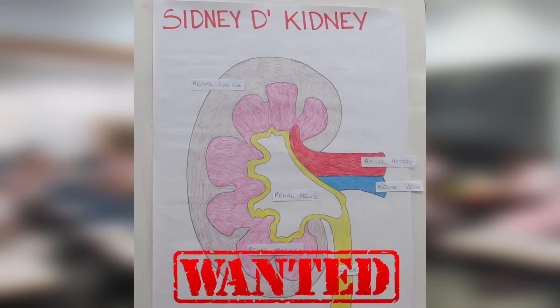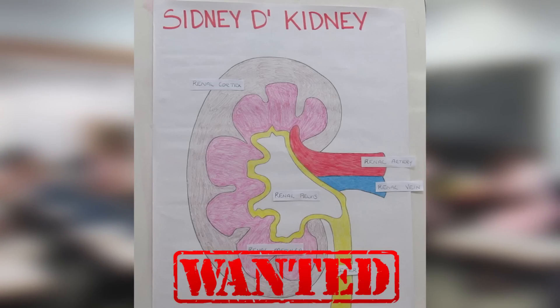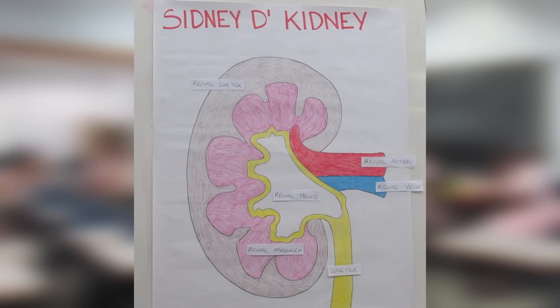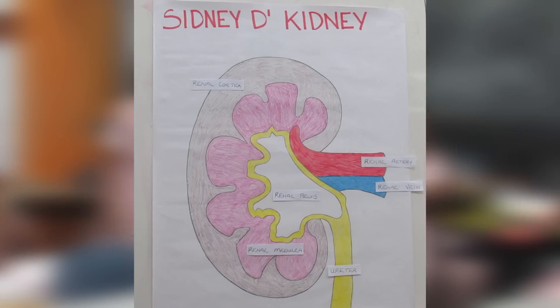Well, yes, Shirell, I'm here on the scene. And as you can see, we are looking for the following suspect, by the name of Kidney. I'd like to give you a little description so that the members of the public could be aware of what they're looking for.